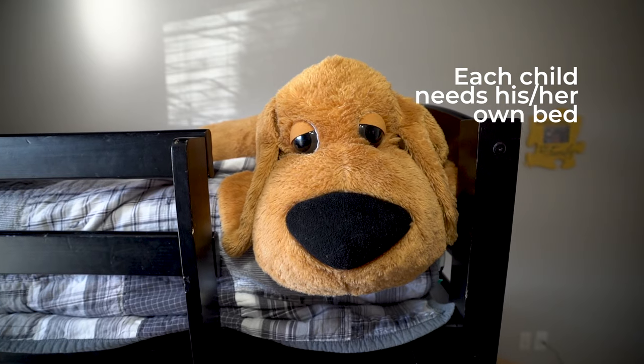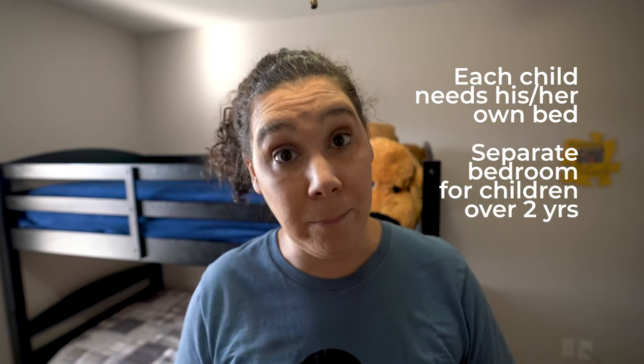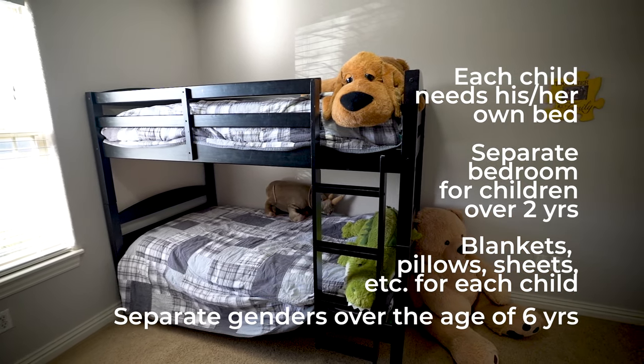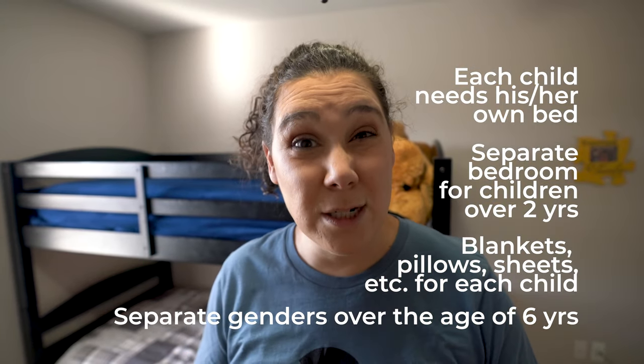As far as sleeping arrangements go, each child will need their own age-appropriate bed — toddlers need a toddler bed, infants need an infant bed, and over the age of two they will need their own separate room. Each bed will need sheets, blankets, and pillows. You'll also need separate rooms for different genders over the age of six. Siblings of different genders under age six can share a room with separate beds, but once they reach six they need their own room.